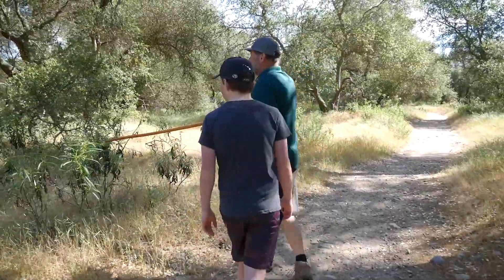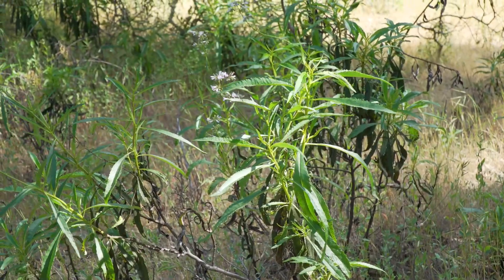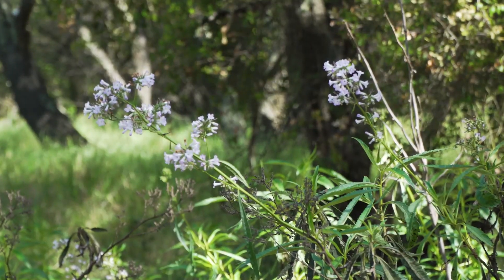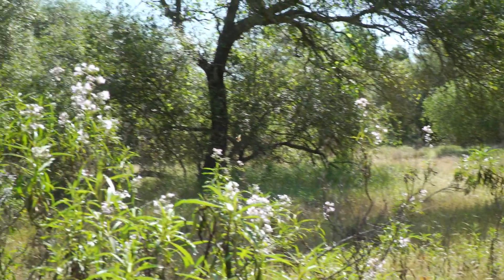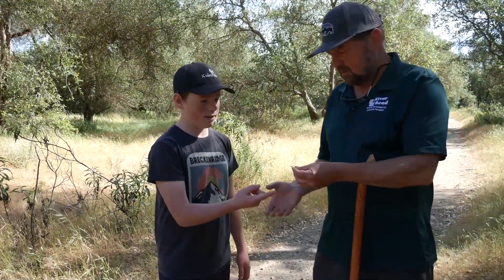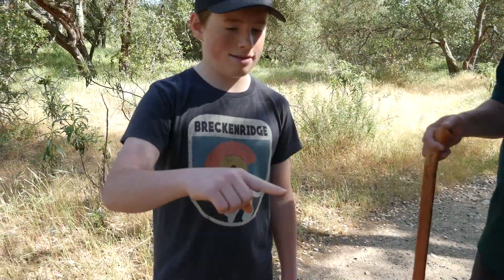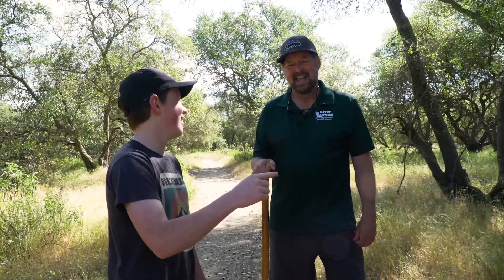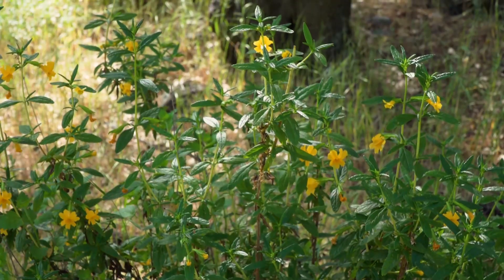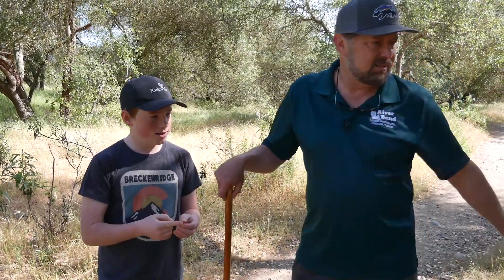This is called Santa Yerba — it's just starting to flower. You can see butterflies cruising around, and hummingbirds will come and hang out here too. I'm going to grab one of these guys — put your finger out. Now turn your finger upside down. It's called sticky monkey flower. You can feel where the stickiness comes from. Sticky monkey flower is found everywhere up and down the parkway, along with the Santa Yerba here.